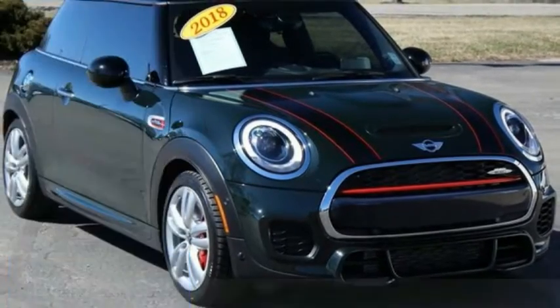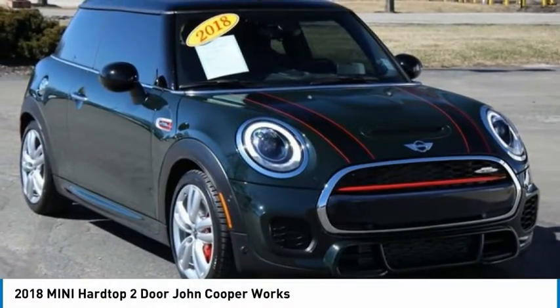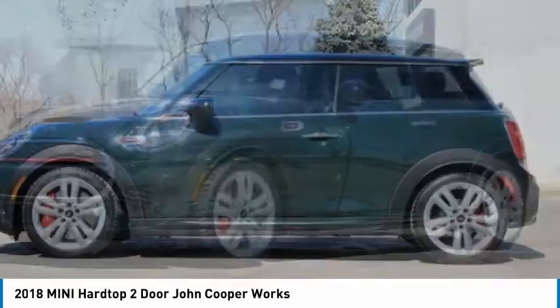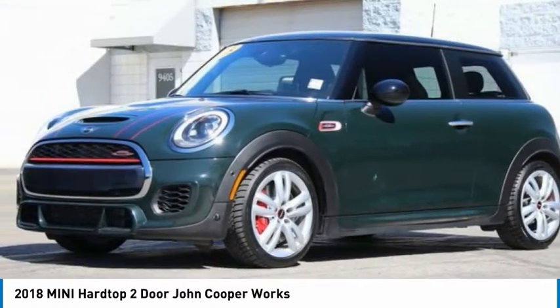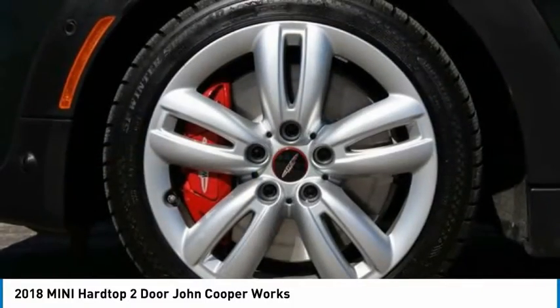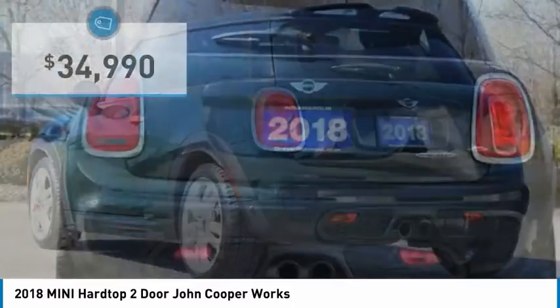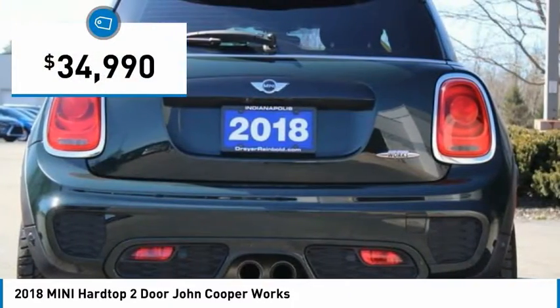Right vehicle? Check out the 2018 Mini Hardtop 2 Door. The Mini Hardtop 2 Door delivers motoring thrills in a nimble fuel-sipping package. Agile handling and quick precise steering make the Mini Hardtop 2 Door lots of fun to drive and is priced below $35,000.